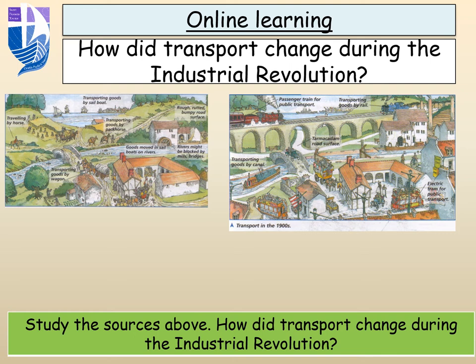Today our focus is all about transport during the Industrial Revolution. Transport changed absolutely massively during this period. If you study these two pictures, you can get an idea for how much things have changed. Study those two sources and jot down how much transport changed. The picture on the left is from 1750 and the one on the right is from 1900, so you can pause and jot down some ideas.